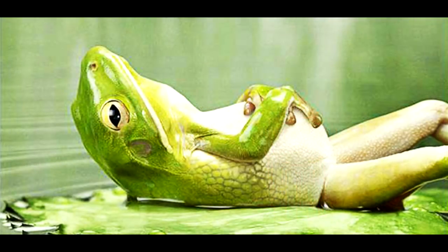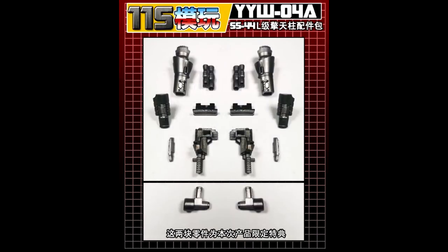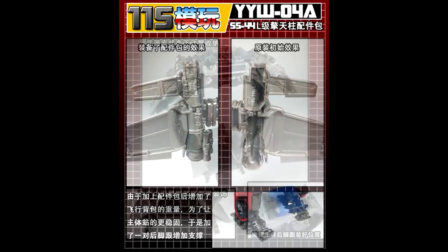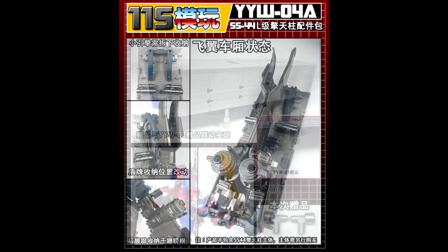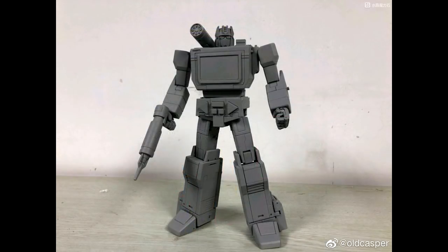Sit back, get some popcorn, M&Ms, whatever — there is a lot of good stuff. Up first, we've got add-on kits. This one looks like it's Utopia YYW-04A — gap fillers for the SS-44 Jetwing Prime. You're getting some wing fillers and extensions for the trailer to fill out the gaps in the Studio Series Jetwing Optimus Prime. Pretty cool — look up Utopia for fillers.